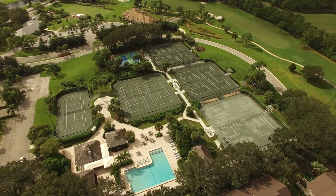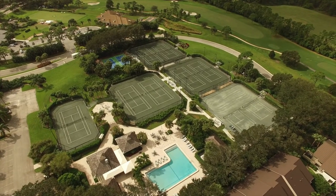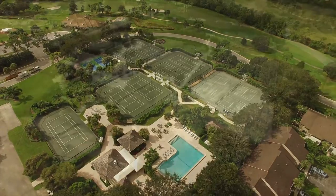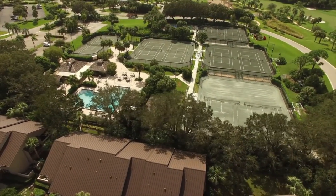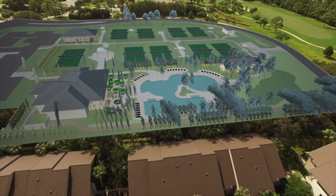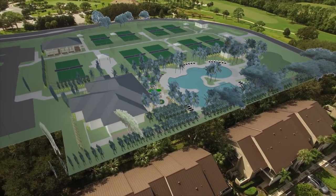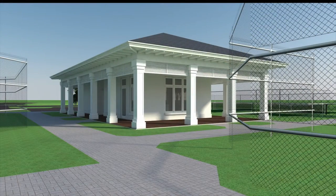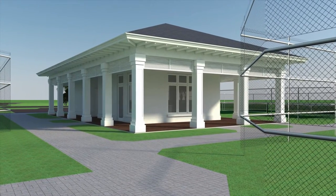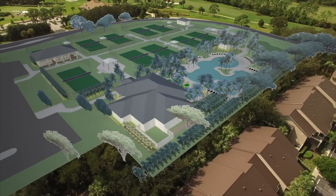While our tennis courts are among the very best in Martin County, the existing tennis court layout can be improved and better utilized. With a new innovative pool design, we're able to do both. The plan is to relocate two of our existing tennis courts and both pickleball courts. We will also build a new tennis shop with restrooms, a new maintenance building and additional golf cart parking.